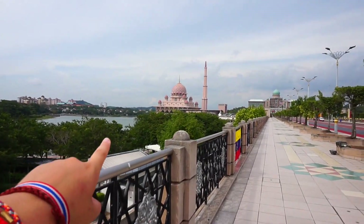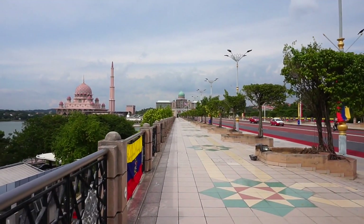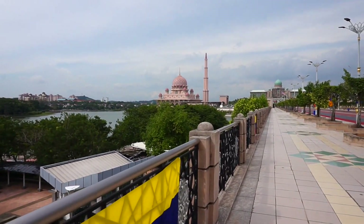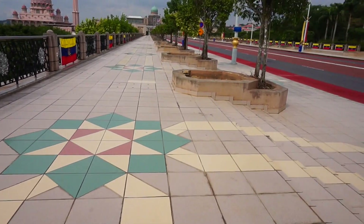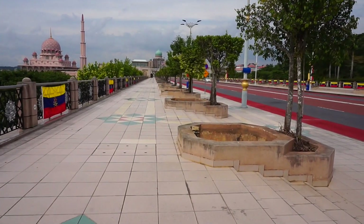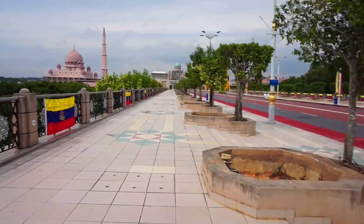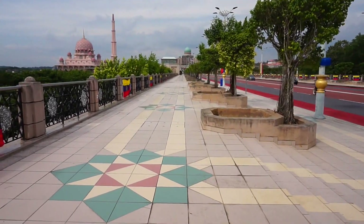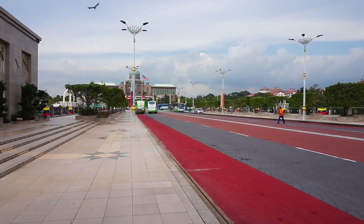Here we have the pink mosque, and this building over here is the Prime Minister's office. The area is really clean — it kind of reminds me of London but better. It's kind of like Greek patterns in London but this is Asian, Malaysian.